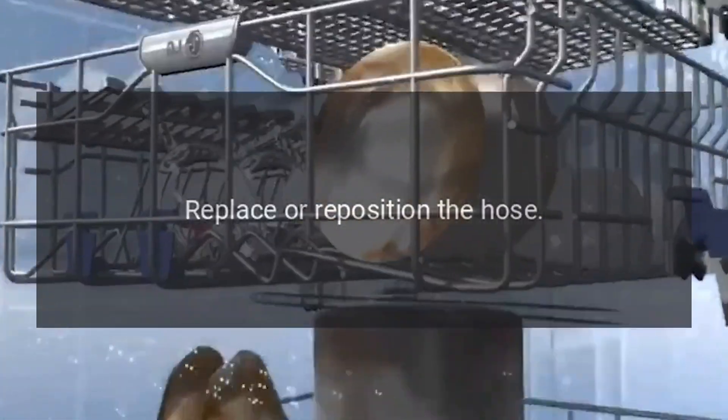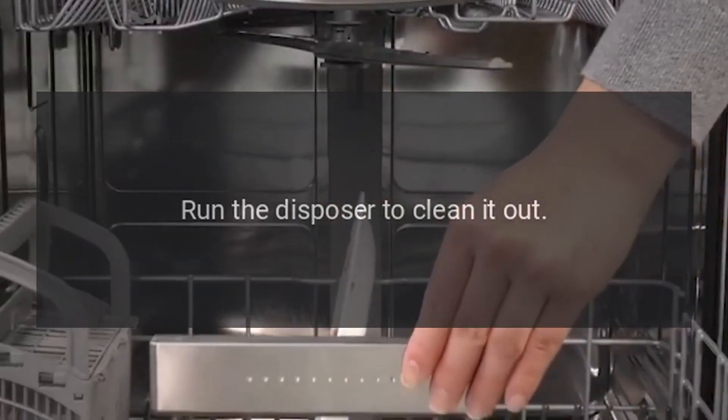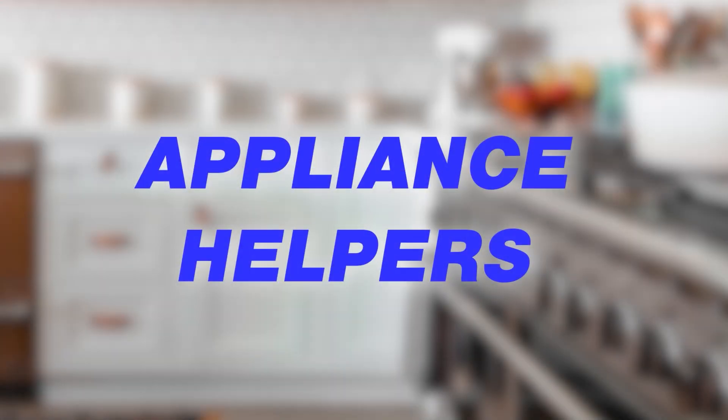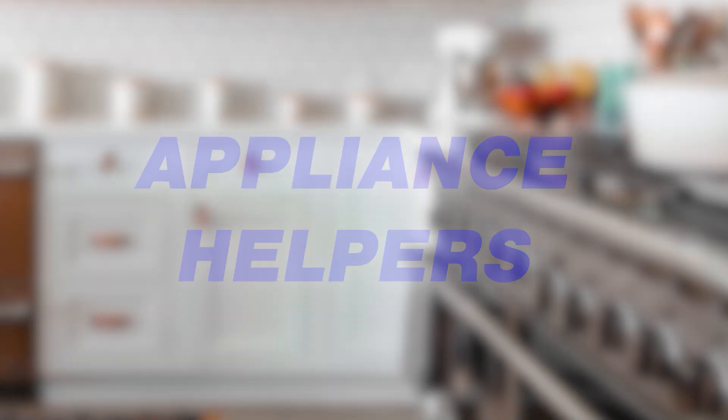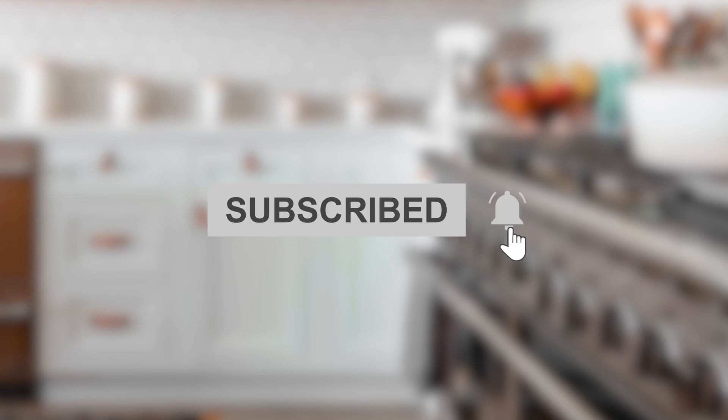Replace or reposition the hose, run the disposer to clean it out.